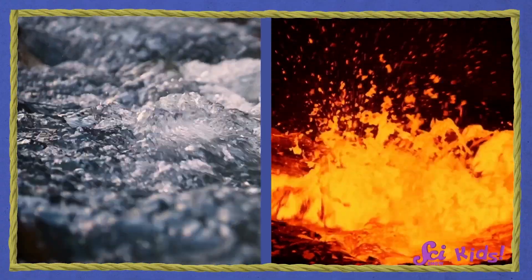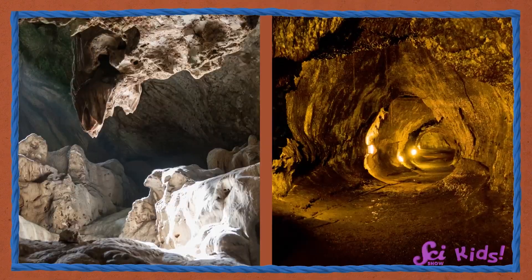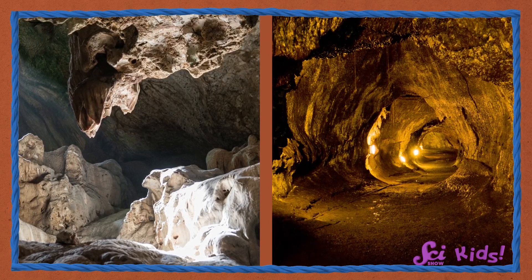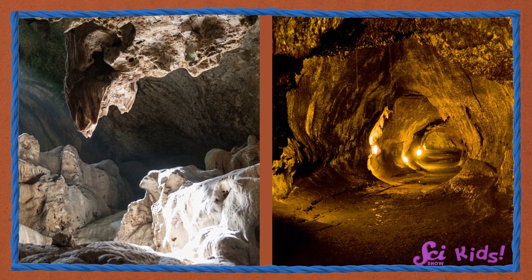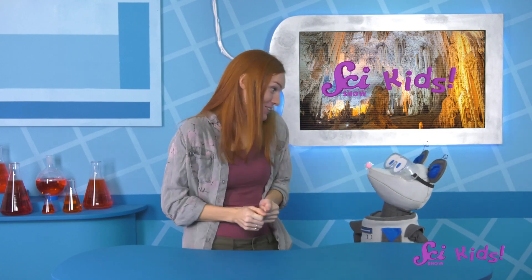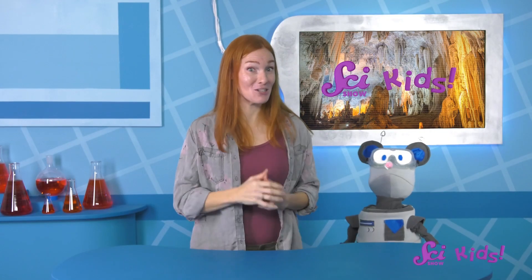It is amazing how things as different as water and lava can end up both making caves! Learning about all the different types of caves can show us how nature can change really slowly, like with limestone caves, or really quickly, like the lava caves! Which is your favorite type of cave, Squeaks? The fort is probably my favorite cave too — any cave that I get to share with my friends is a great cave! What kind of caves would you want to explore? Can you think of anything else that could help build a cave?